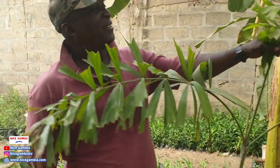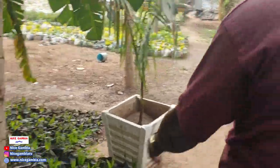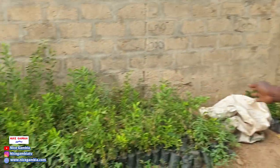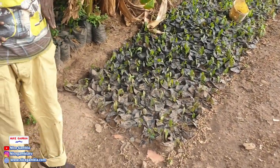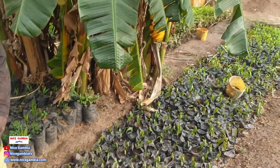That is the foxtail palm — you can see the leaves look like a foxtail. This one here is the royal palm — it's still small but it will grow big with a ball at the top and a straight stem. We also have lime here. I grew papaya here but later I want to fill this whole area with papaya.